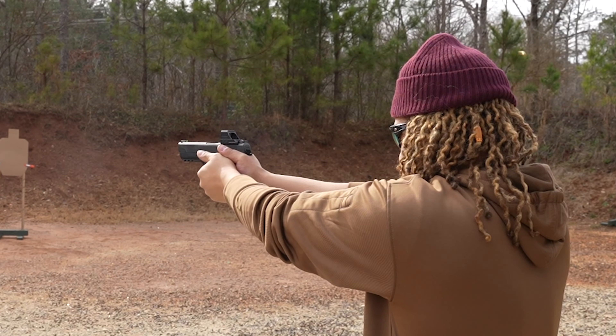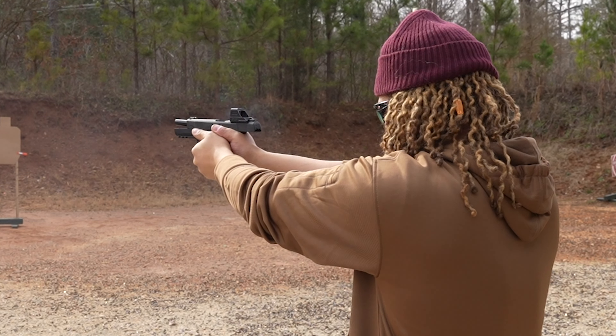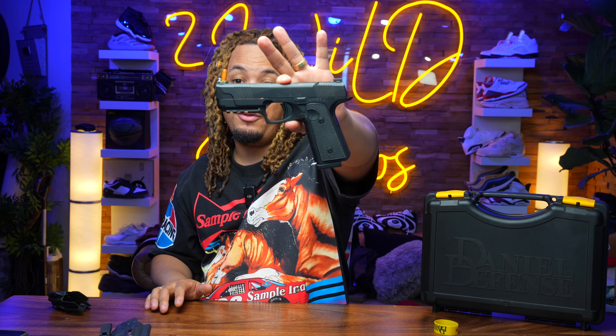I expect to see maybe some different variations down the pipeline too — this is more of a compact size, maybe a full size down the road, don't quote me on that, they didn't tell me anything. But I think Daniel Defense is about to create a whole new category — well, they already did — and anything they touch in my opinion is gold. The grips I can see being customized down the line. I can definitely see this being a big item for 2024, maybe some people's favorite gun of 2024.